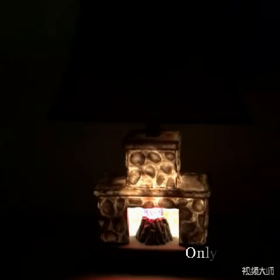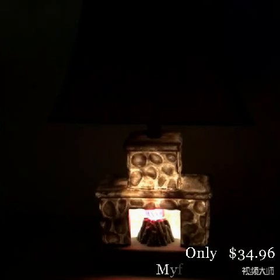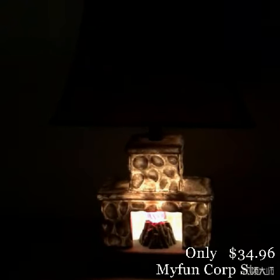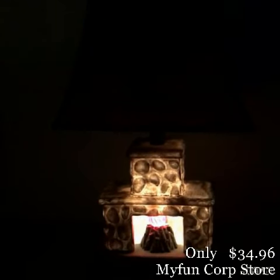Hey guys, I'm here to demonstrate our new lamp from CanStar Lighting. It is called our fireplace lamp and it stands 20 inches tall. It's very decorative and it brings character to any room.